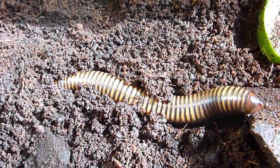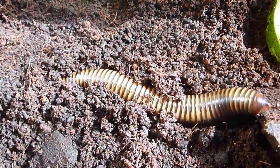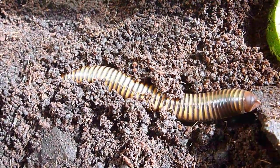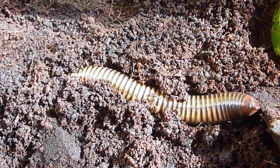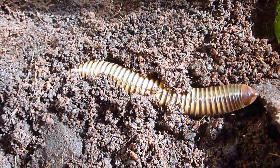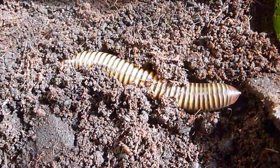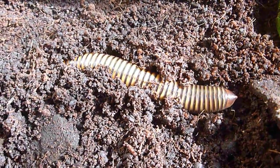We did have a bit of a problem with this one. We also have some African fruit beetle grubs in this particular tank, and this millipede — I think it was just bumbling around looking for something to eat — came across one of the cocoons, ate its way through, and decided it quite liked the taste of the grub inside. We found it walking around with the head of a fruit beetle grub in its mouth. I think rather than it being a cannibal or a carnivore, it was just opportunistic and saw something it liked and had a taste.